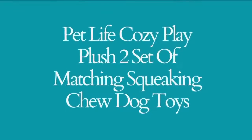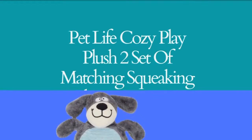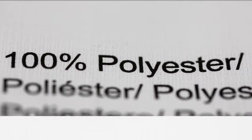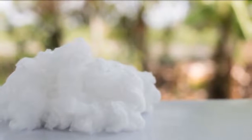Pet Life Cozy Play Plush 2 Set of Matching Squeaking Chew Dog Toys. The Pet Life 2 Set Matching Chew and Squeak Dog Toys are made of polyester outer lining with an ultra-premium level of inner polyfill for added plush. It features an inner squeaker for more engaging play.